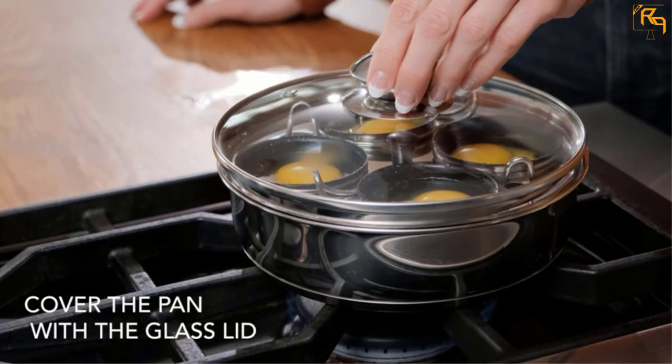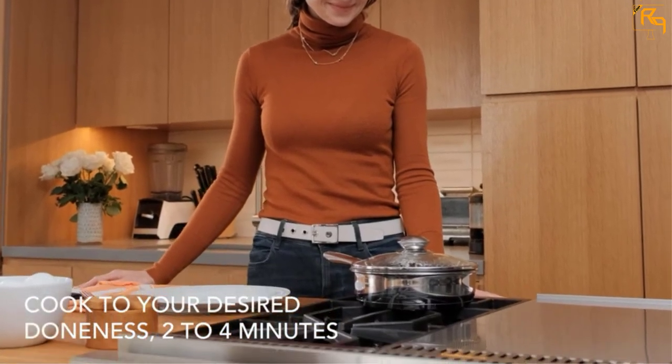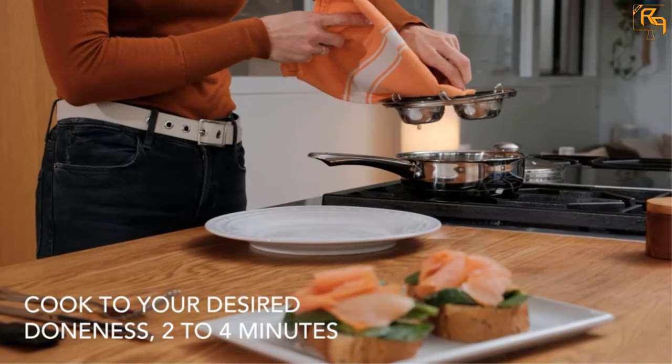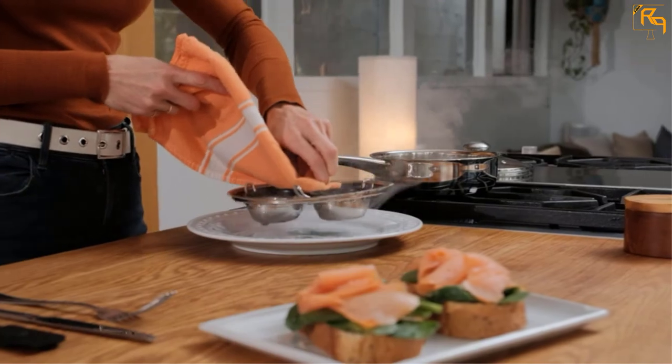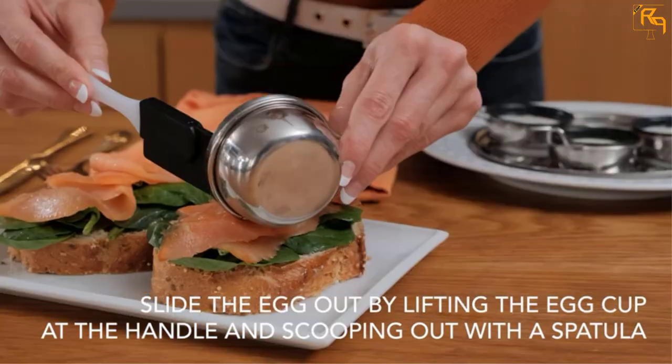It features 4 poacher cups that are designed to be non-stick to enhance smooth egg release, and they make the cleaning task a breeze. The egg poacher is constructed from quality stainless steel with a mirror finish that adds beauty and style to your stovetop.